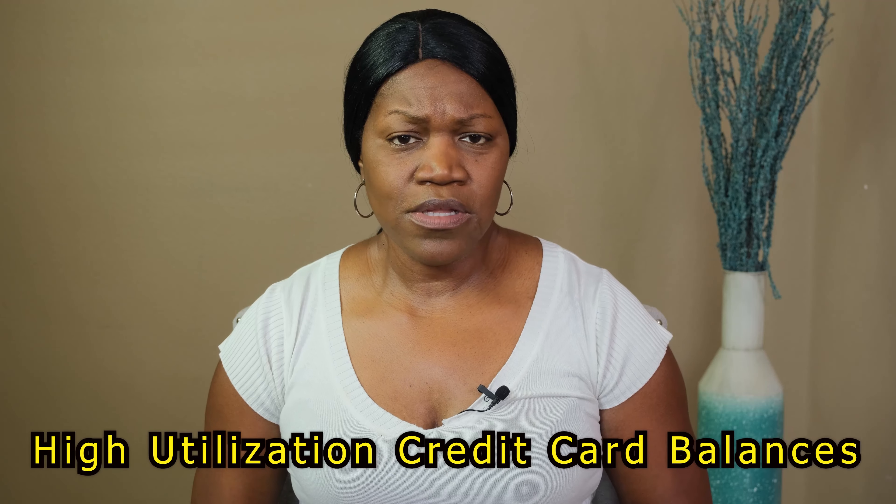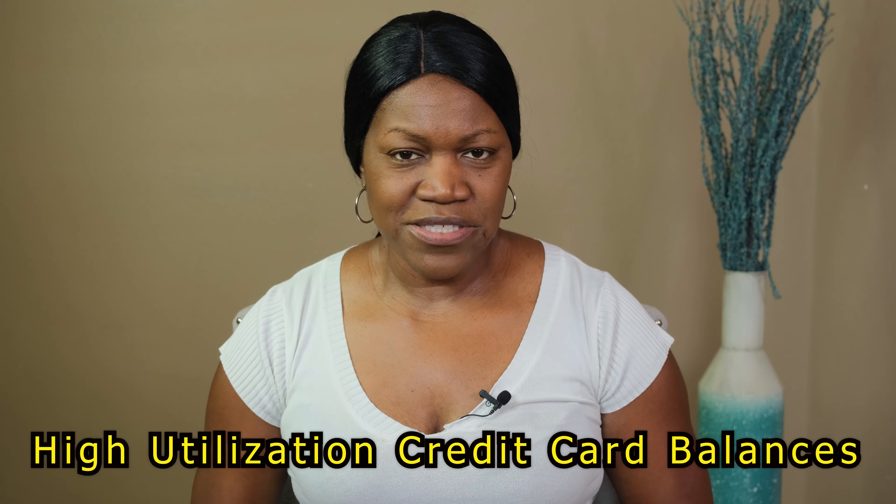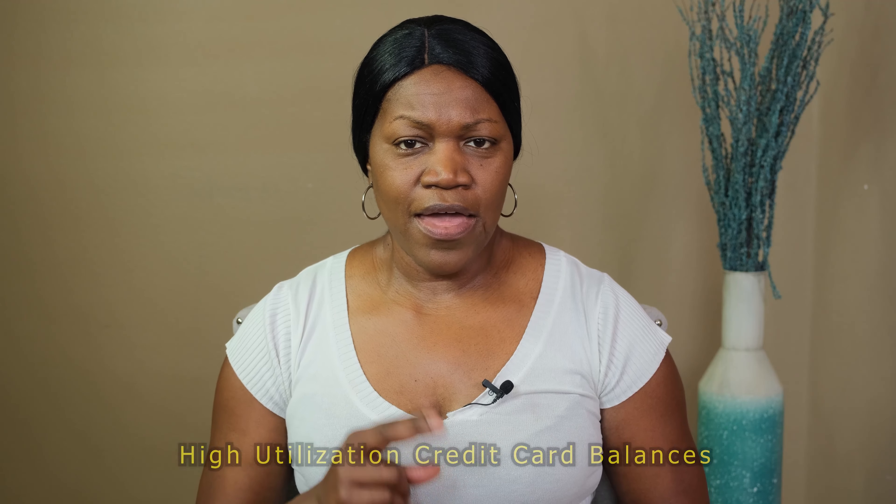The next negative item you want to look for are high utilization credit card balances. If you have a balance that is very close or even over your established limit, that's a negative account.